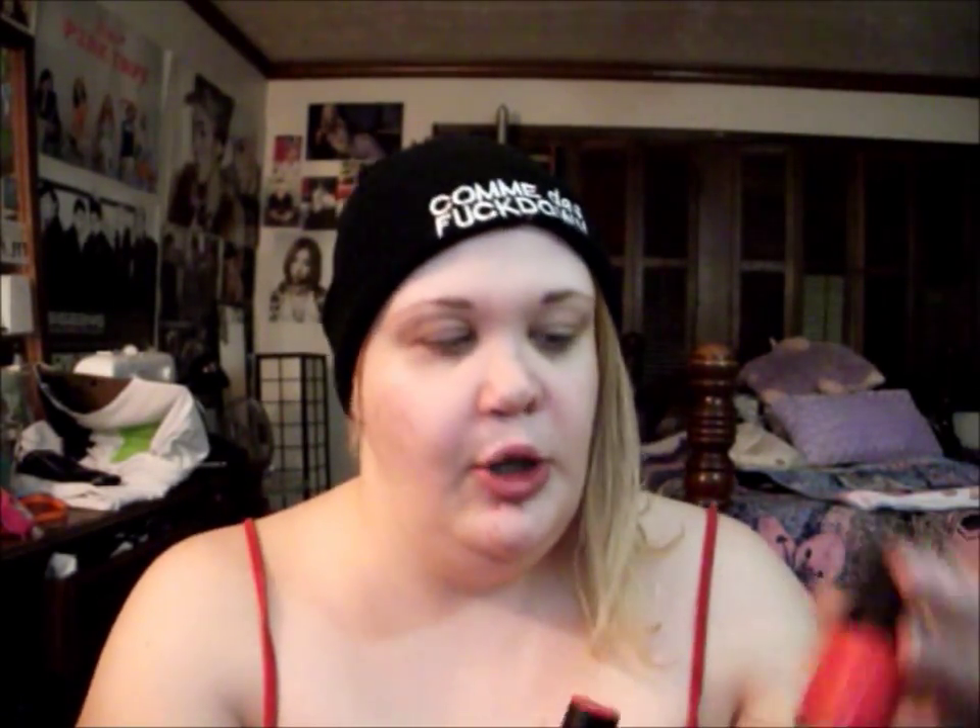Then I have a BA Bombshell Lip Balm in Ruby. It comes in a really nice sleek black package, and it actually kind of matches the nail polish. It's a light tint of color - just a really light sheer pinky corally color. That's pretty - that'll be good for just adding a little color to the lips.